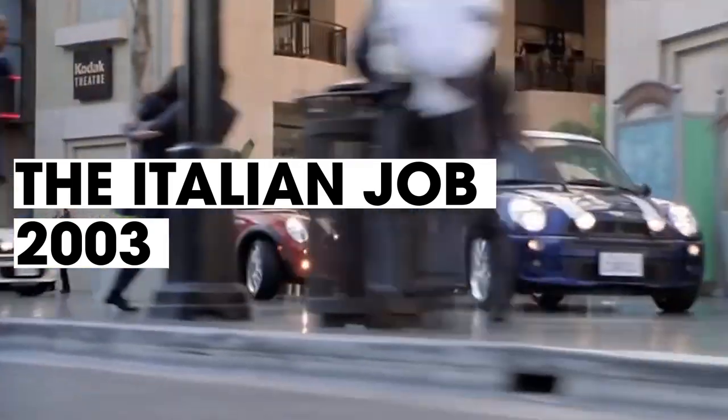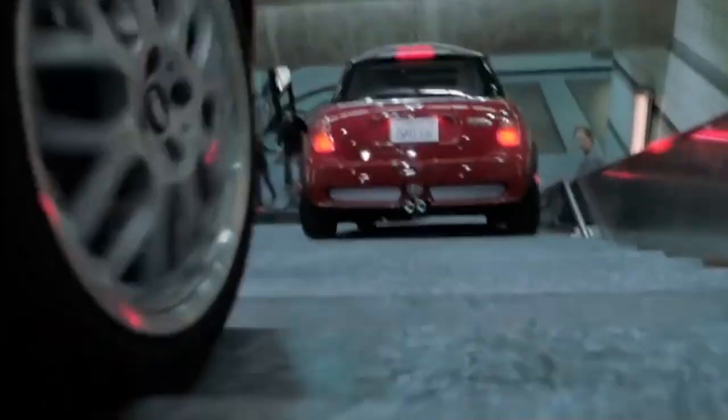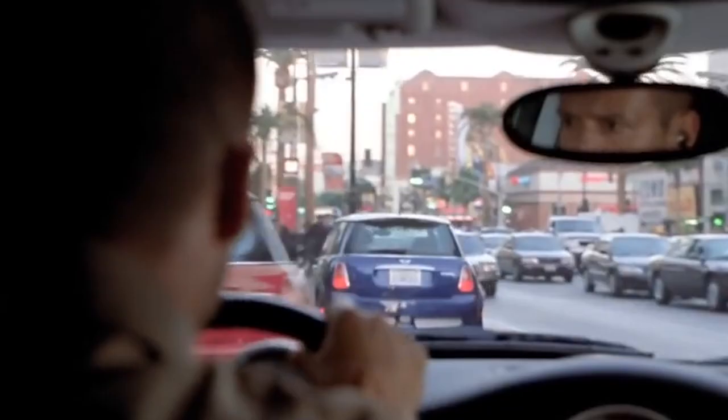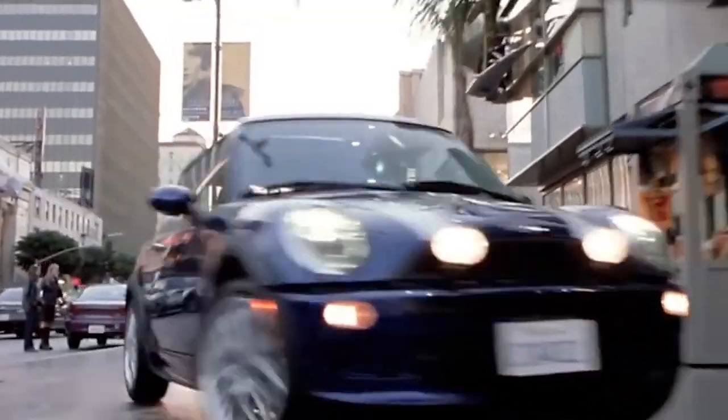Number 7 is the car chase from Gary Gray's The Italian Job from 2003. Mark Wahlberg, Jason Statham, and Charlize Theron did the majority of their own stunt driving for this film — and get this, Charlize was actually the best driver of the bunch. The original Italian Job from 1969 was one of the greatest car chase scenes ever made. Lucky for us, they went all out in the making of this one, shutting down busy LA streets for weeks at a time and using up to 7 cameras at once to capture some of those incredible stunts.